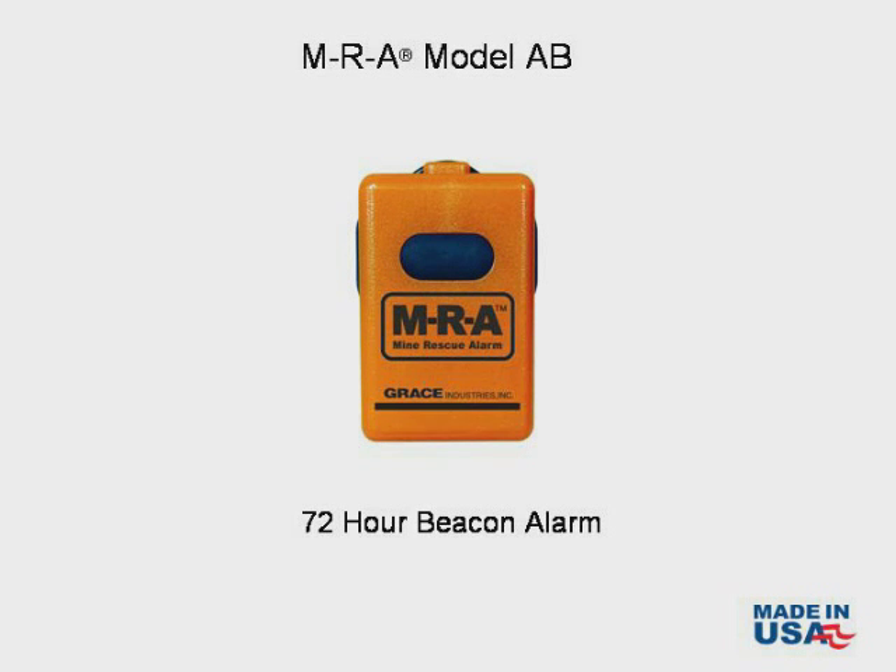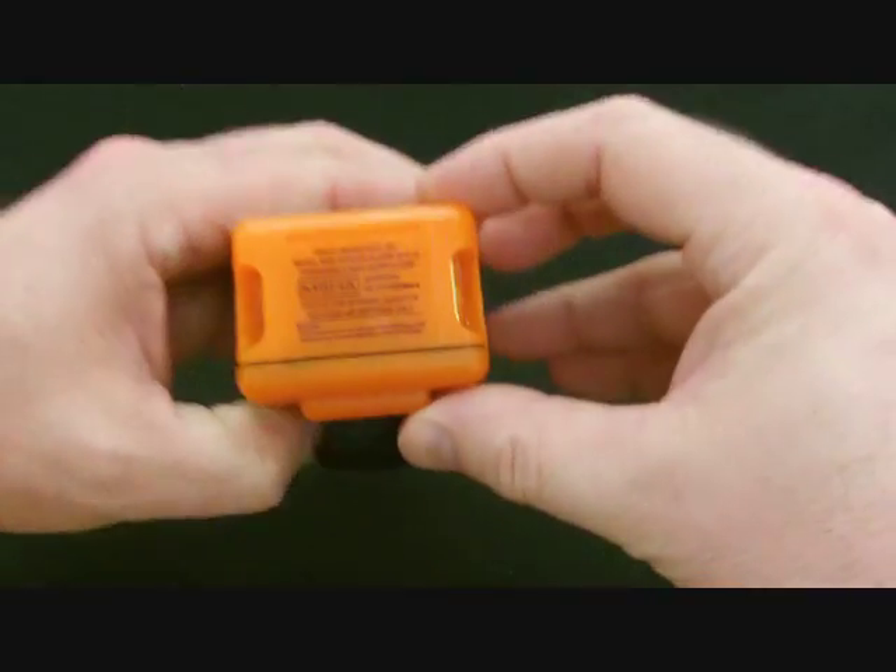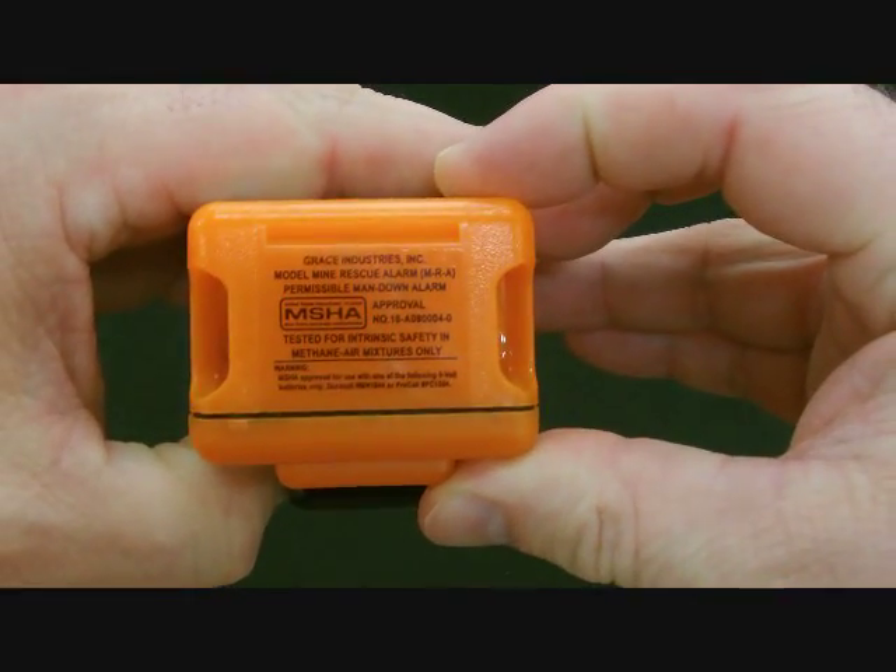This is a product demonstration of the Grace Industries Mine Rescue Alarm Model AB Audio Beacon 72-Hour Alarm. The MRA Model AB is MSHA approved and permissible in all surface and underground mine applications.